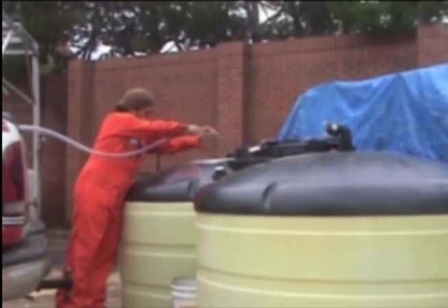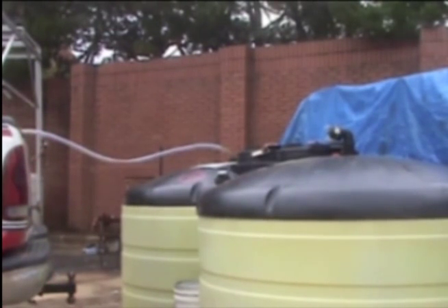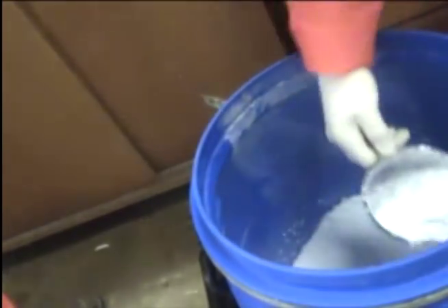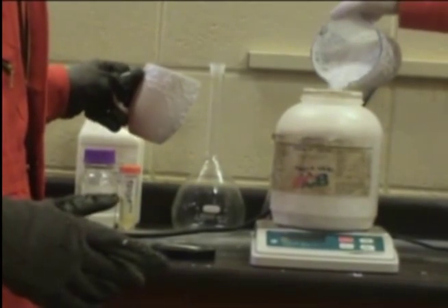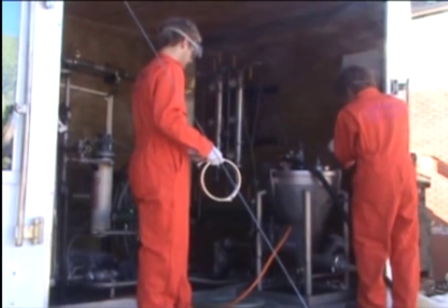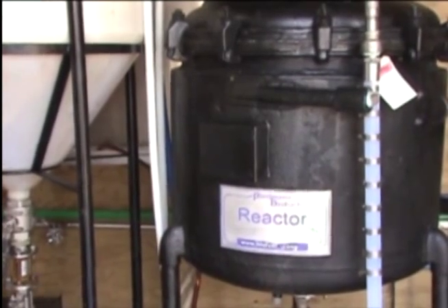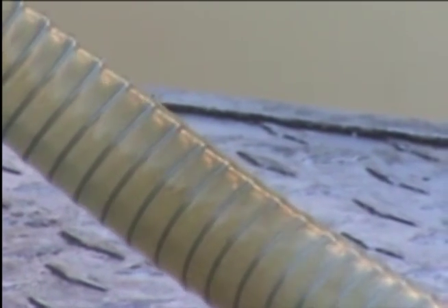Then we begin processing the oil. To do this, the methanol is first siphoned off of the oil, which is then mixed with a catalyst. Here you can see the team measuring out the catalyst needed for the reaction. The mixture is then pumped into a reactor and the glycerin is allowed to settle. The byproduct is removed, and the biodiesel is ready to be pumped into another tank to be cleaned.